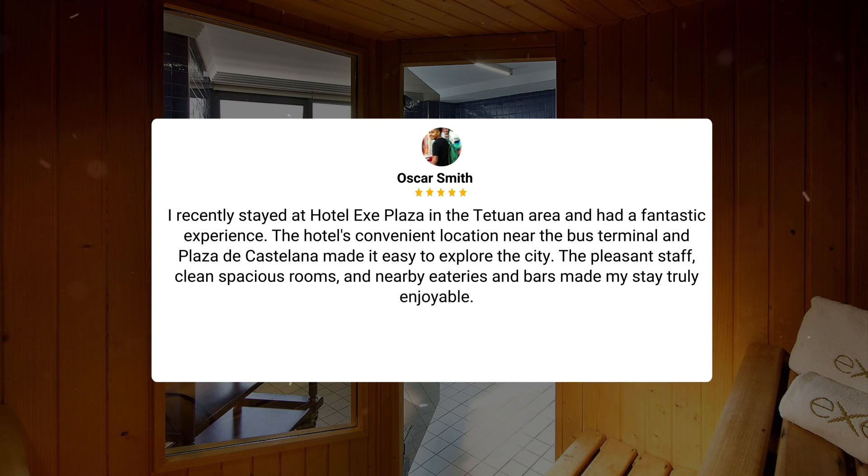I recently stayed at Hotel EXE Plaza in the Tetuan area and had a fantastic experience. The hotel's convenient location near the bus terminal and Plaza de Castellana made it easy to explore the city. The pleasant staff, clean spacious rooms, and nearby eateries and bars made my stay truly enjoyable.